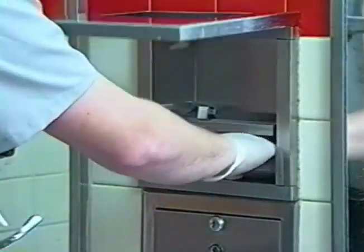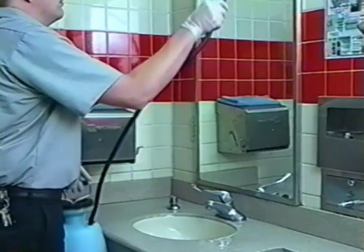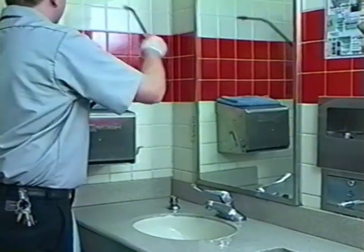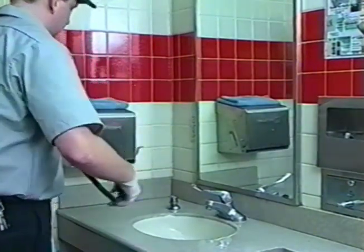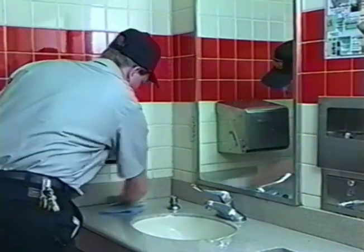Clean sink area. Spray sinks, countertops, and walls with IM-616 GI shower and island cleaner. Scrub all three areas as necessary to remove any buildup and wipe thoroughly dry.